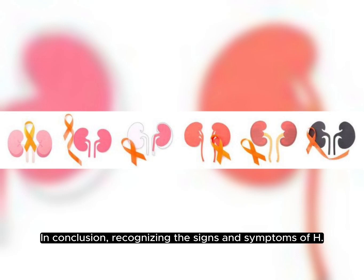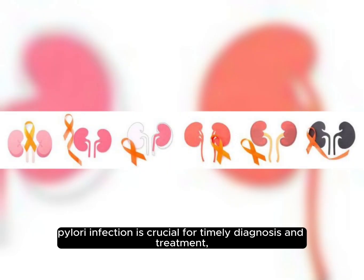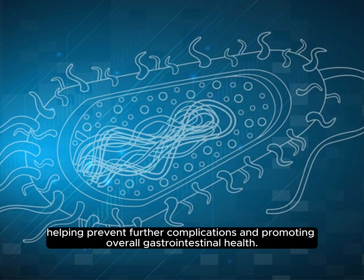In conclusion, recognizing the signs and symptoms of H. pylori infection is crucial for timely diagnosis and treatment, helping prevent further complications and promoting overall gastrointestinal health.